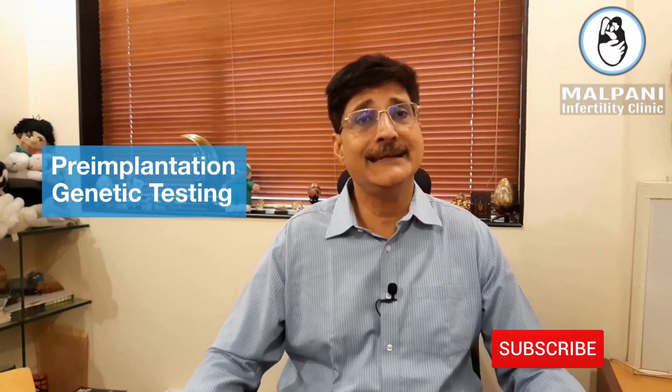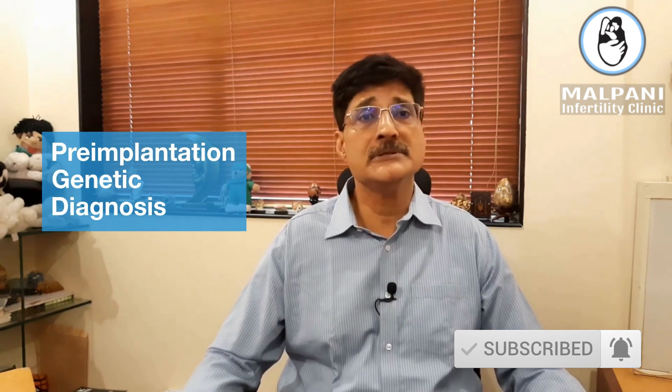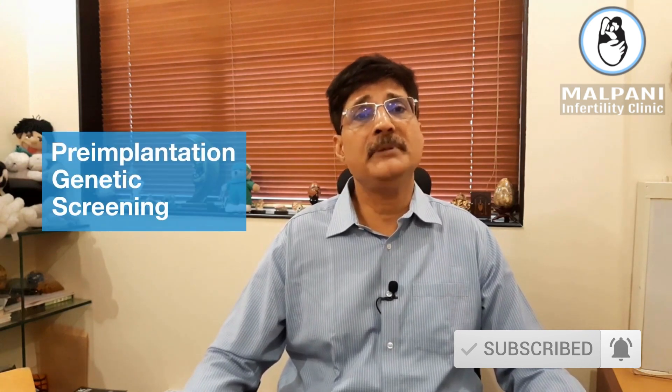One of the most confusing areas in IVF today is PGT, also known as PGD or PGS. PGT stands for pre-implantation genetic testing, PGD stands for pre-implantation genetic diagnosis, and PGS stands for pre-implantation genetic screening. They all pretty much mean the same thing.